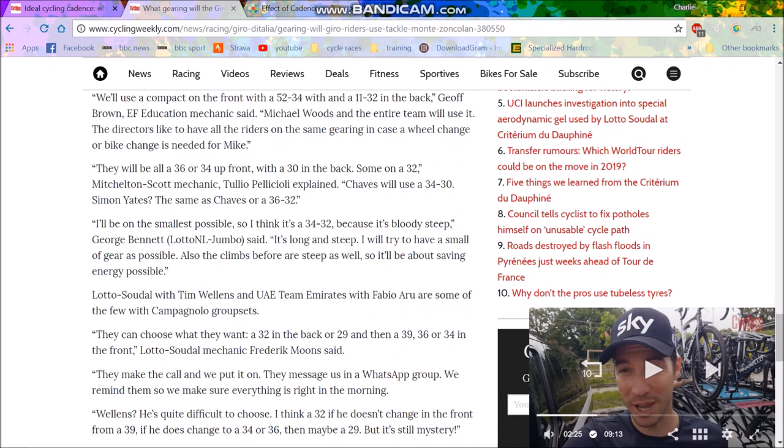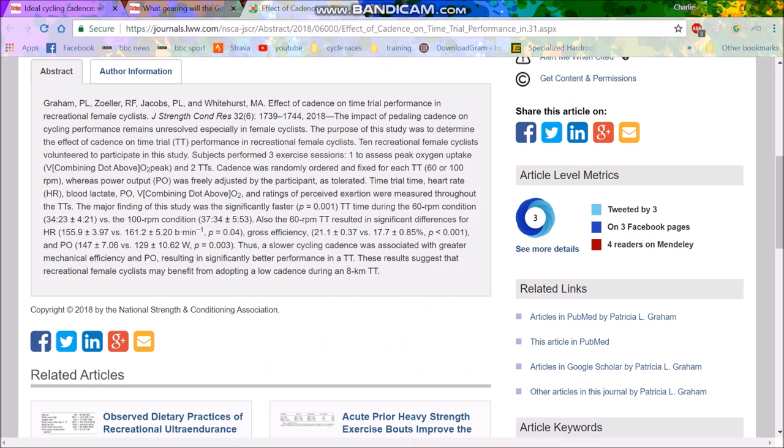I just don't really understand these studies. I don't know who funds them. It's such a stupid study — I can't get my head around why they literally did 10 female cyclists pedaling at 150 watts and only chose two cadences. At least choose three cadences like 60, 80, and 100 — then you might be able to tell that 80 is optimal, 60 is bad, and 100 is bad as well.